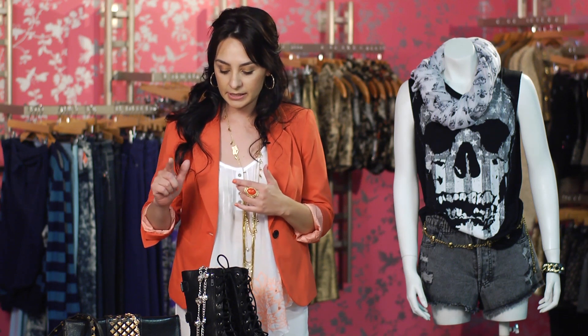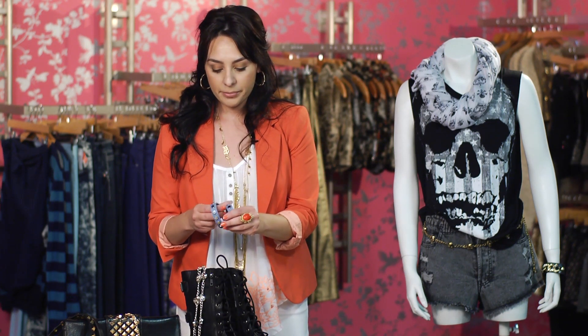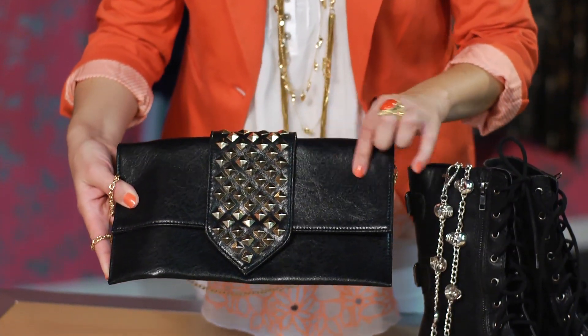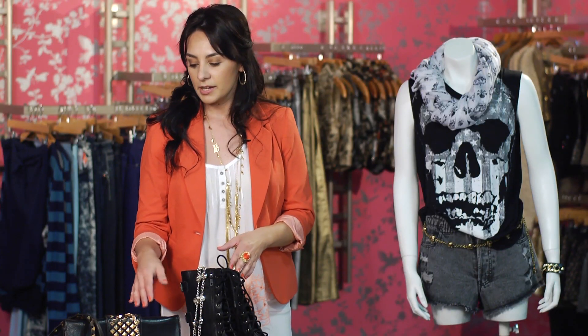If you're not really into a lot of the punk style but you kind of like the trend and you don't know how to use it, there are other ways to incorporate the punk trend into your wardrobe. One of those is just using a simple bangle, like a wrap bracelet, or even adding a simple clutch with some studs — that will automatically give you a punk look.